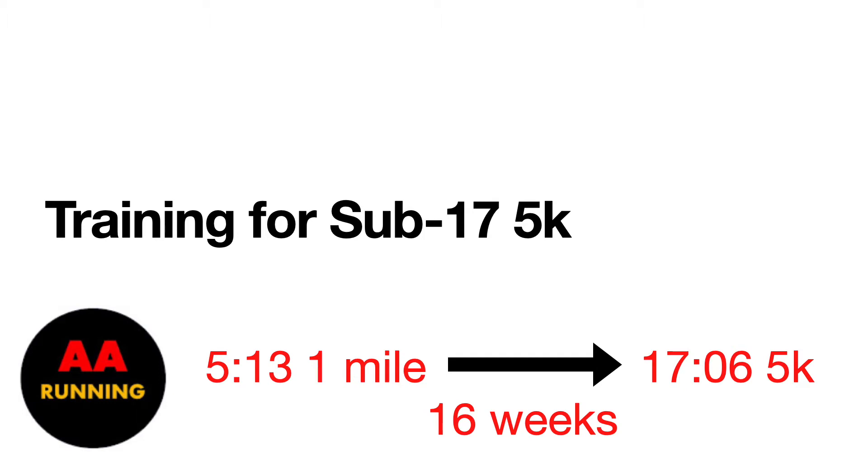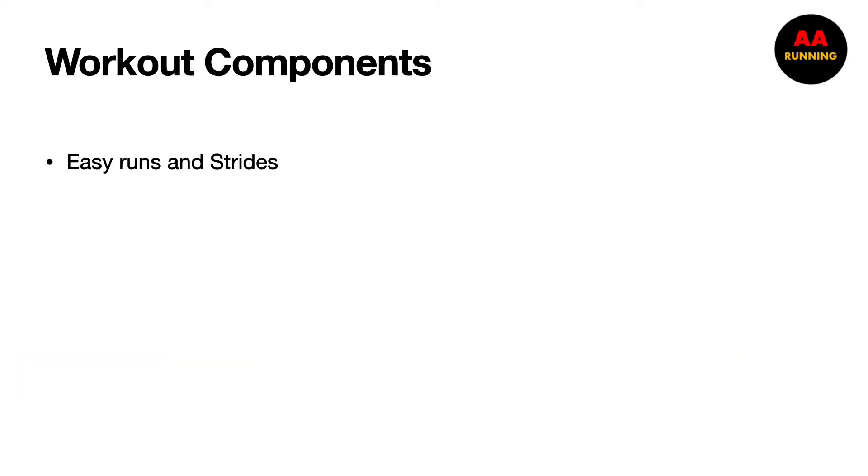Hi everyone. In today's video I'll be talking about how I trained for a sub-17 5K. I'll go over my training log for the past four months where I had the goal of sub-17 for the 5K. What happened was I ended up running 17:06 for the 5K after 16 weeks of training. My fitness progressed from a 5:13 one mile, which is worth about 18 minutes for the 5K, so I improved almost a minute in the 5K over 16 weeks. I'm going to show you exactly how I assembled my training plan with all the workouts.